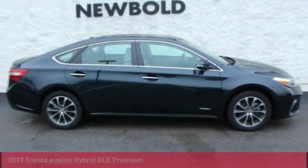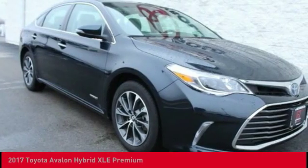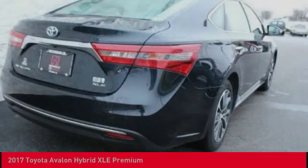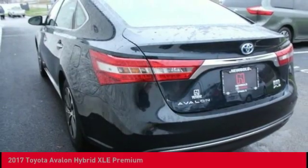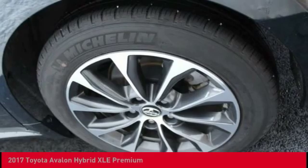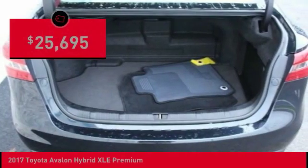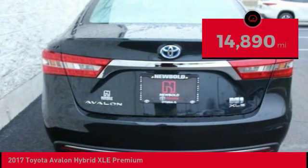You are going to love the 2017 Avalon Hybrid. The Toyota Avalon Hybrid has a dynamic exterior look coupled with a premium interior. The Avalon Hybrid also provides you with the efficiency that you're hoping for when purchasing a hybrid vehicle, and is priced below $30,000. This vehicle has less than 15,000 miles.